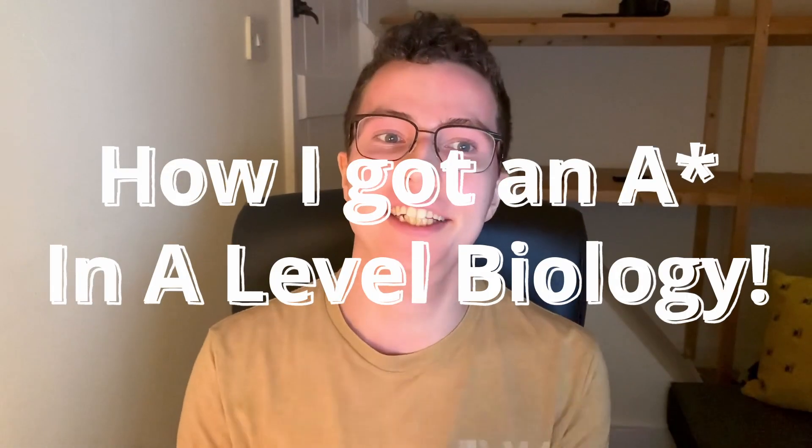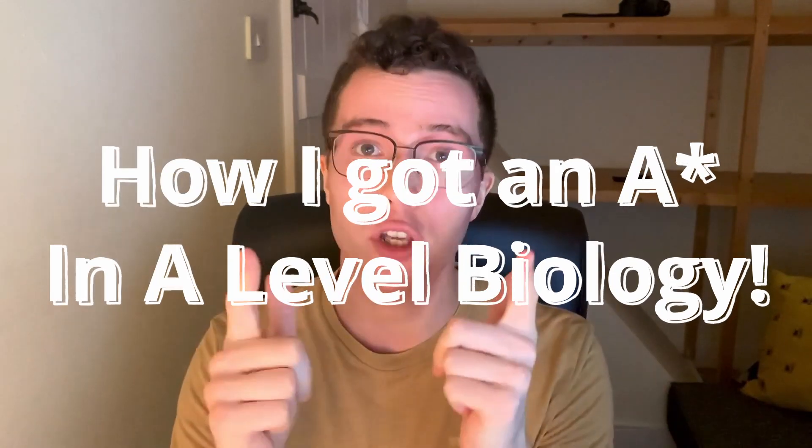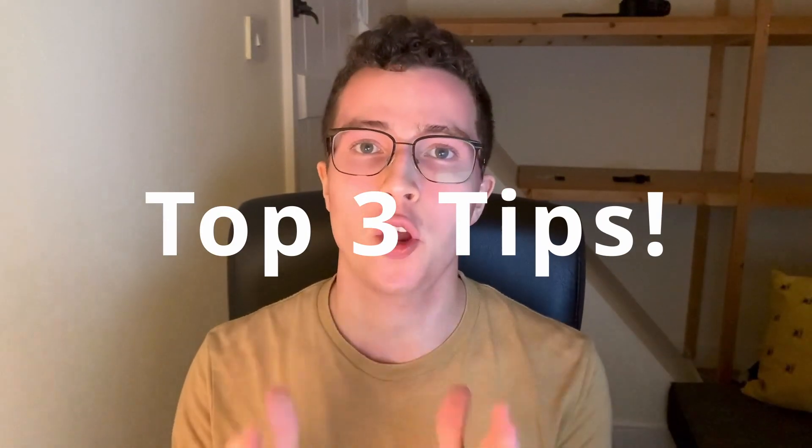Today I'm going to be talking about how I managed to get an A-star in A-level biology, what I did to achieve this, and what I suggest for you to also achieve it.